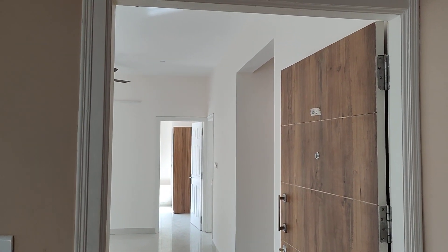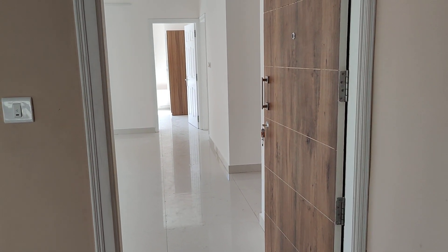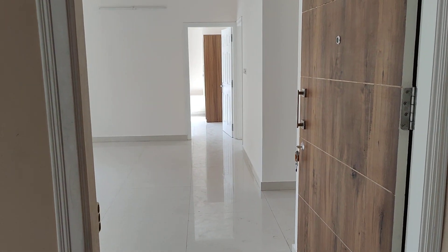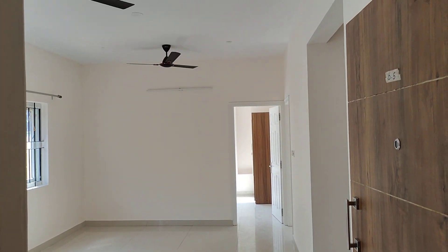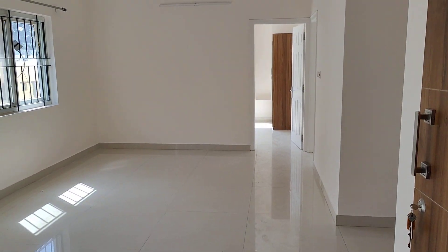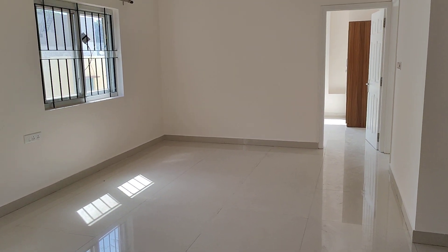Hello all, welcome back to my channel at The Property Estates. This is a two-bedroom brand new apartment in Indiantown. Each floor has two flats, north facing entry. There are a total of nine flats in the building. This apartment is on the third floor, 1135 square feet. And this is the living area.